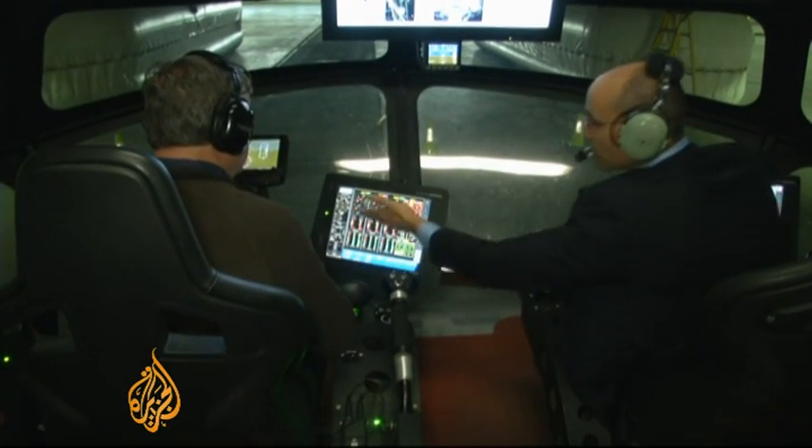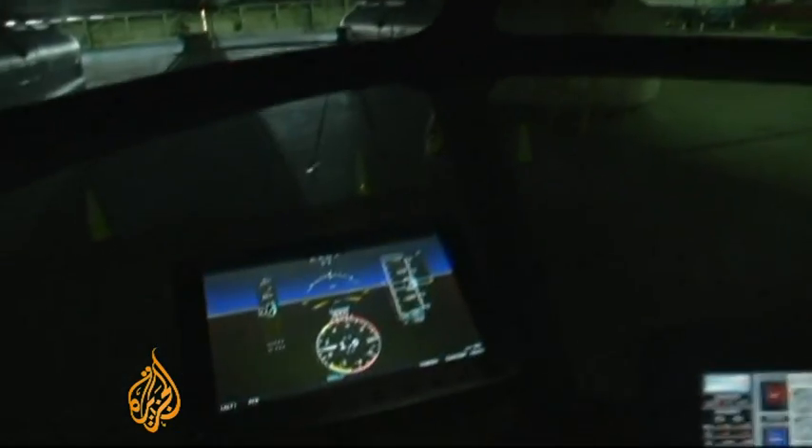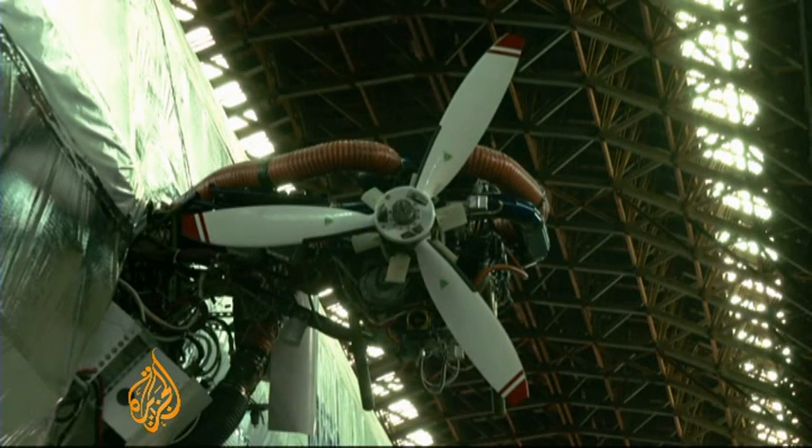Inside the high-tech cockpit are touchscreen instruments to control the 1 million cubic meters of non-flammable helium, propellers, and six jet engines.